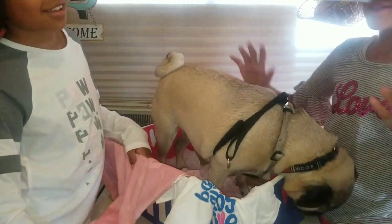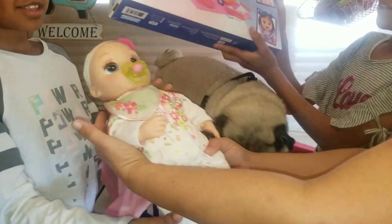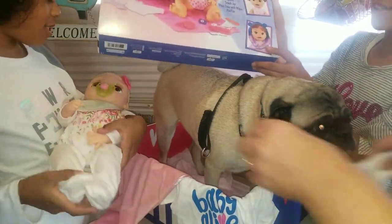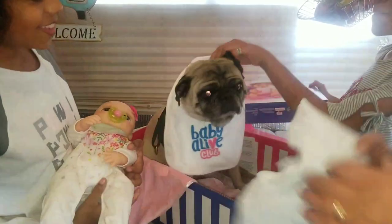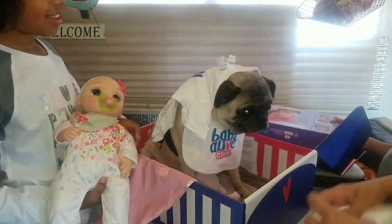Banjo has to be in the picture! Do you like the new baby? You want to hold the baby and show the camera? He's a Baby Alive baby — he's in the Baby Alive club! The shirt's a little too small, but I bet it'll fit Cinnamon.